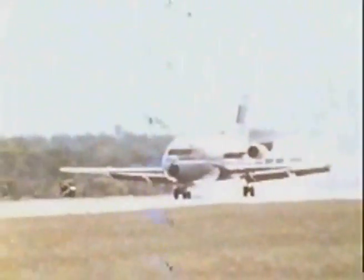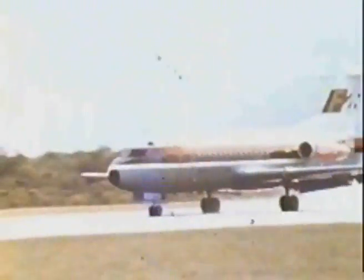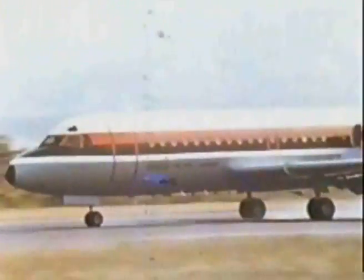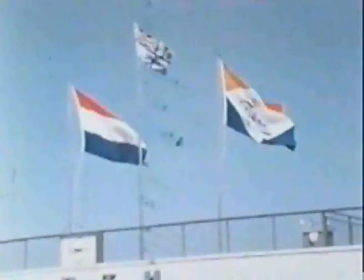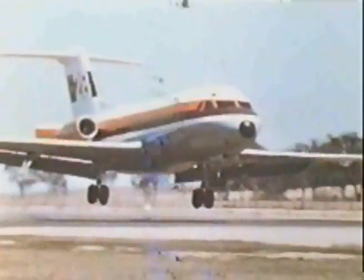During this demonstration tour, a wide variety of runways were used with all types of surfaces, such as concrete, asphalt, grass, and gravel. Whilst in Australia, the opportunity was seized to carry out a series of take-off and landing trials from an unpaved airstrip.